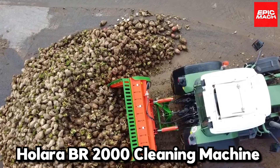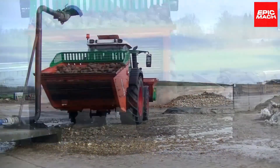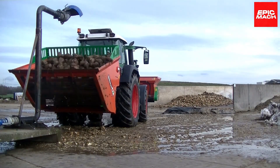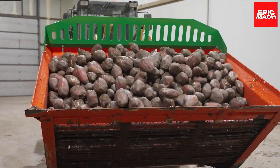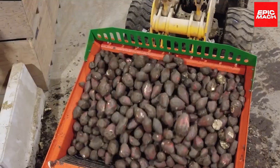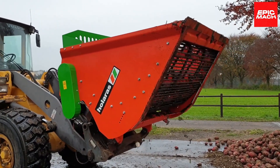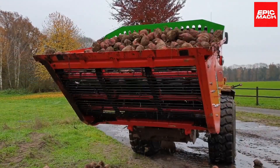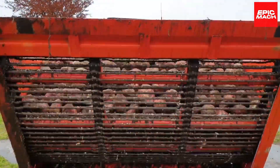Number two: Hilera BR 2000 Cleaning Machine. Ever wonder how to wash a pile of sugar beets in the blink of an eye? The Hilera BR 2000 cleaning machine can do just that. This industrial machine can clean a mountain of sugar beets in mere minutes using high-powered sprayers and brushes. The Hilera prevents waste by salvaging every last bit of the crop for processing. Nicknamed the 'Beet Master,' it is beloved by sugar beet farmers for its speed and effectiveness.